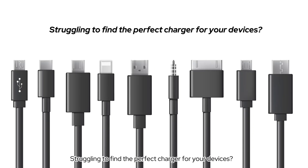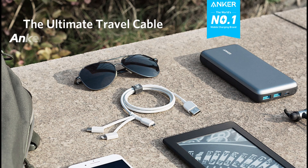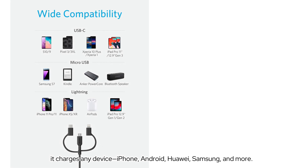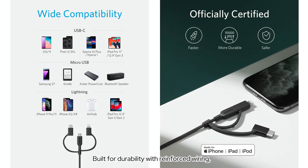Struggling to find the perfect charger for your devices? Here are our top recommendations from Anker. Meet the Anker 3-in-1 cable — your all-in-one charging solution. With interchangeable micro-USB, USB-C, and Lightning connectors, it charges any device: iPhone, Android, Huawei, Samsung, and more. Built for durability with reinforced wiring, it ensures fast, safe charging with Apple MFI certification.